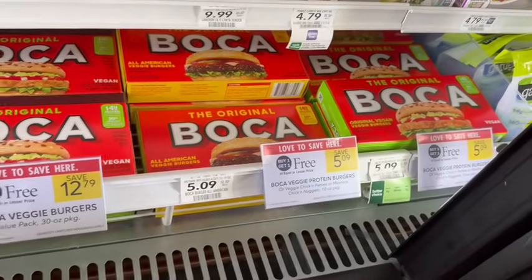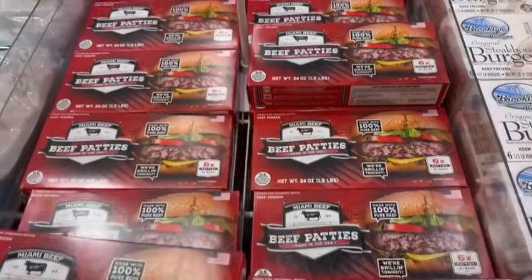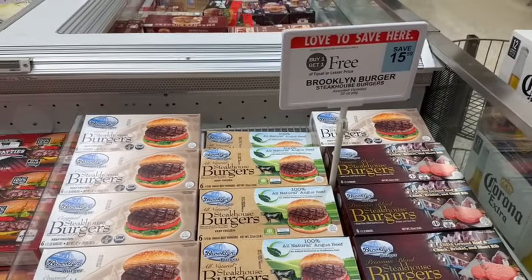If you're looking for a no-meat option this weekend, Boca Burgers are on sale buy one, get one free — both the small and large packages. Only some are vegan, but all are no meat. If you are looking for a beef burger, we have buy one, get one free Miami Beef Burgers as well as Brooklyn Burgers.